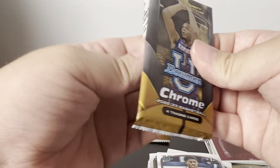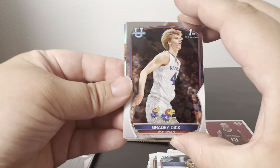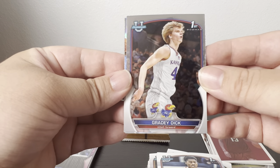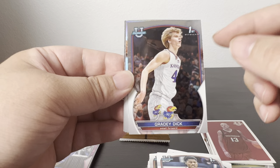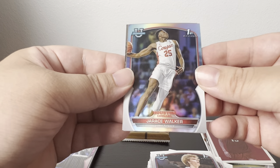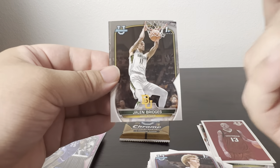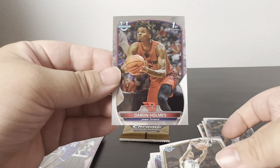Two packs left. These blasters can be rough. Funniest name of the whole class — Gradey Dick — his outfit was actually pretty funny, had to see that at the draft. Got a purple shiny, Jairus Walker on the holo, Jaylin Williams, and Darren Holmes Jr.